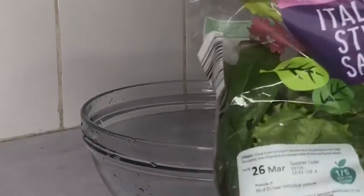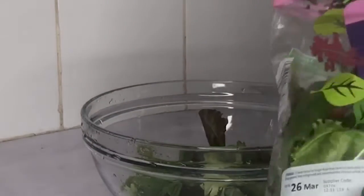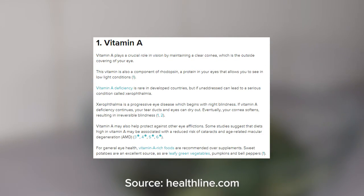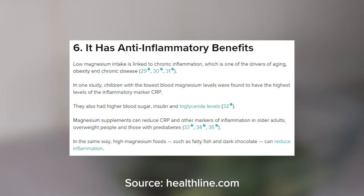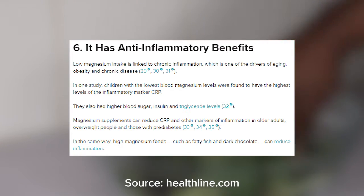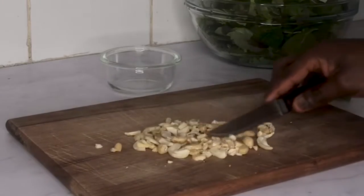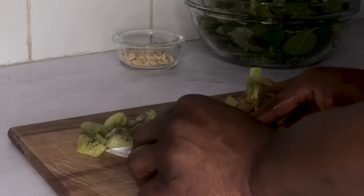By eating this healthy salad, you'll get more essential nutrients in your diet, such as fiber for your gut health, vitamin A for eye health, and magnesium for its anti-inflammatory properties. The ingredients used in this salad are very nutritious and provide a ton of health benefits.